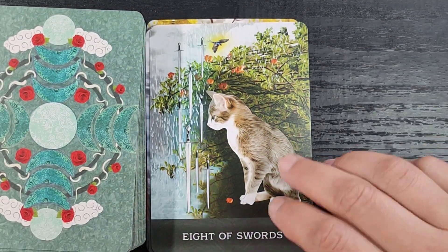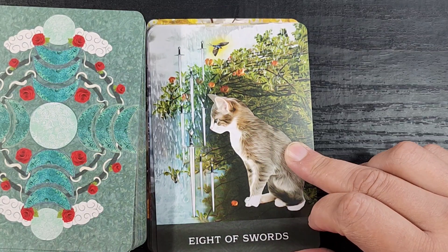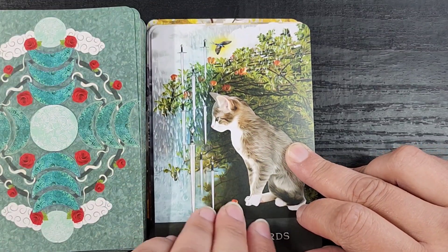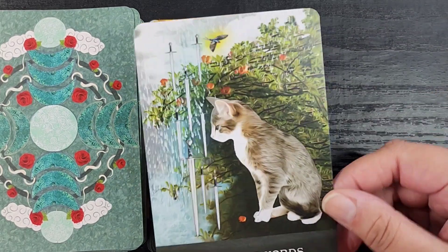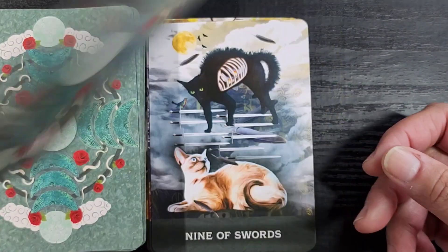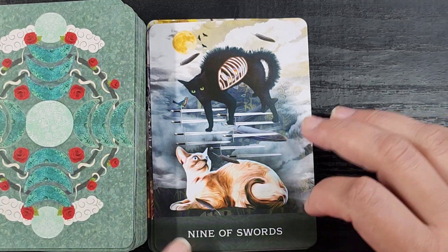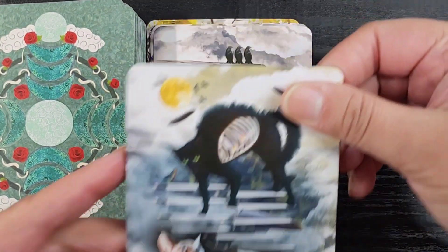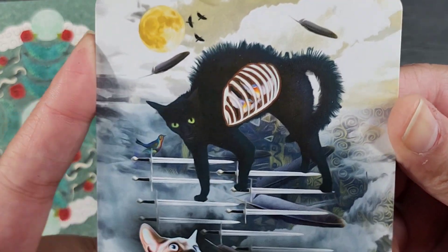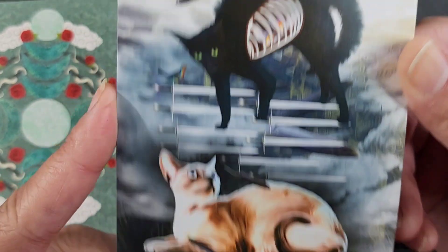The Eight of Swords has this little cat watching water come down, which is exactly what my cat does in the bathtub — I have to leave the faucet dripping so they can watch it, it's so fascinating. Very true-to-life depiction. The Nine of Swords — not only is this cat being haunted, they're being haunted by bird-ribcage ghost cages. Very spooky, very scary, but a really cool card.